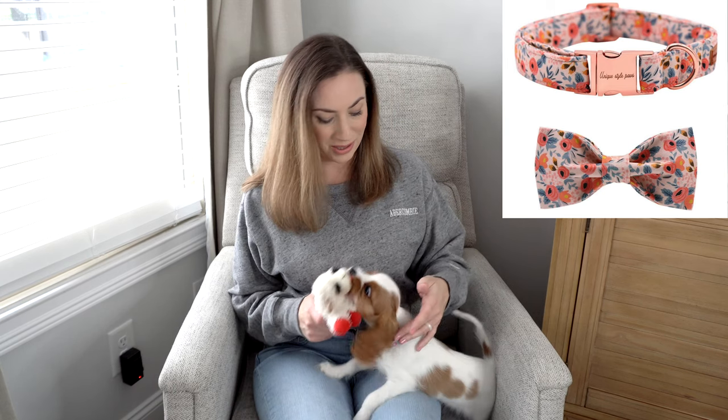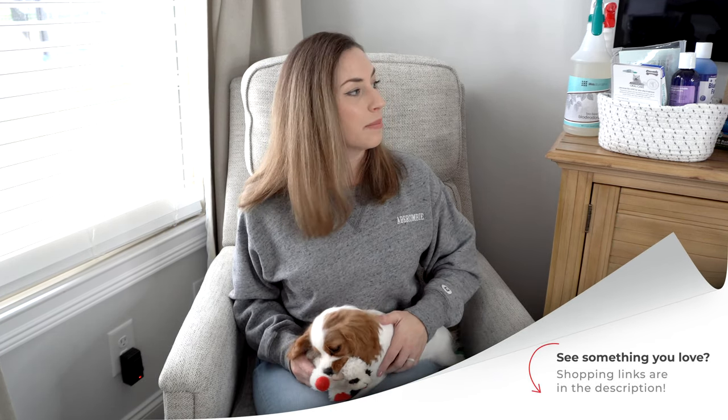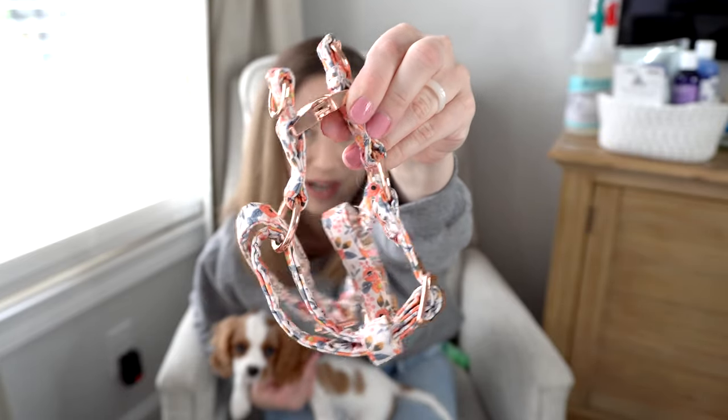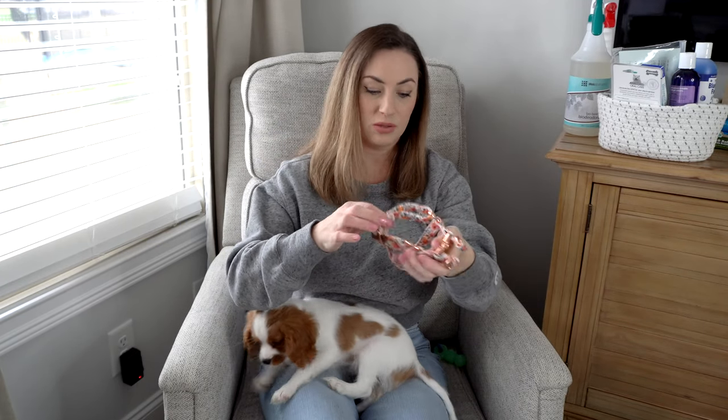You're also going to need a collar. The one I got for Emma is really pretty — I love corals and pinks and it looks beautiful with her coloring. She is actually called a blenheim, which is a ruby-and-white color pattern on Cavaliers. I also got a matching harness with rose gold accents, and the collar comes with a really cute bow-tie detailing.